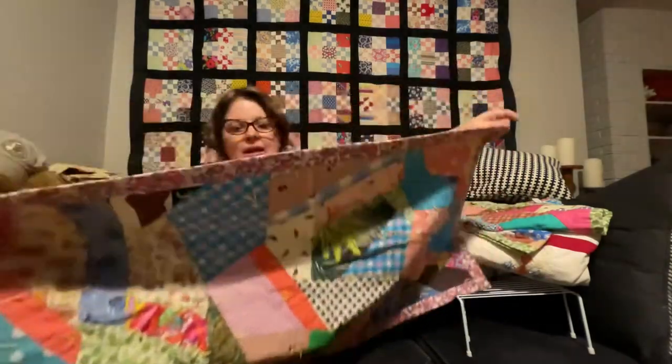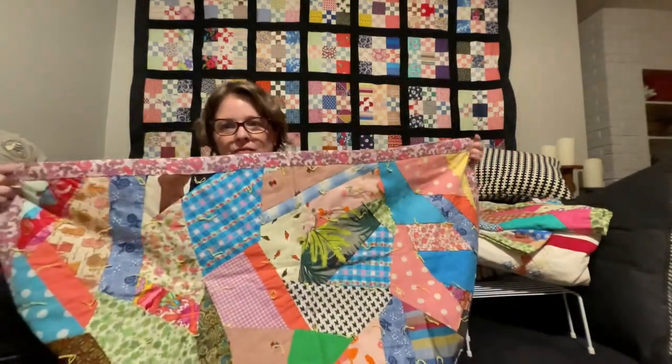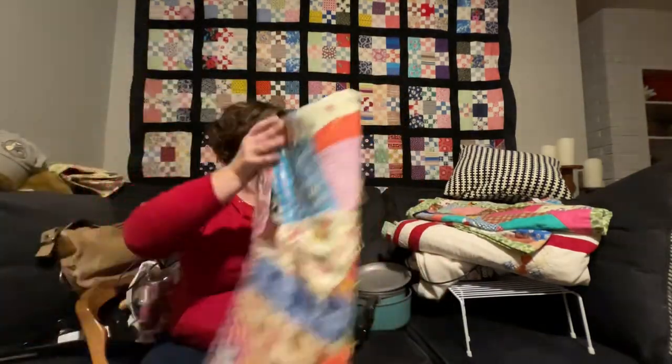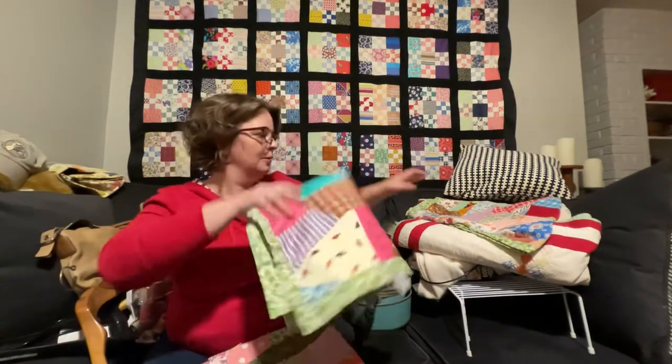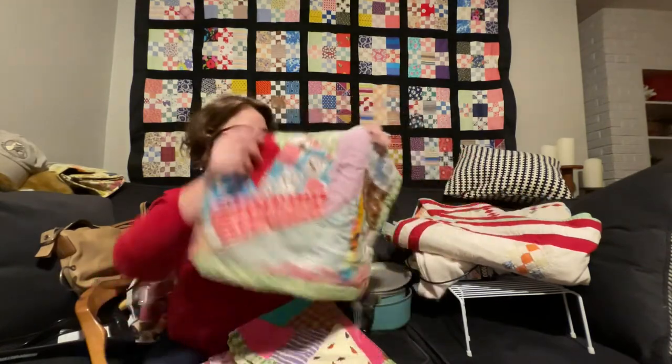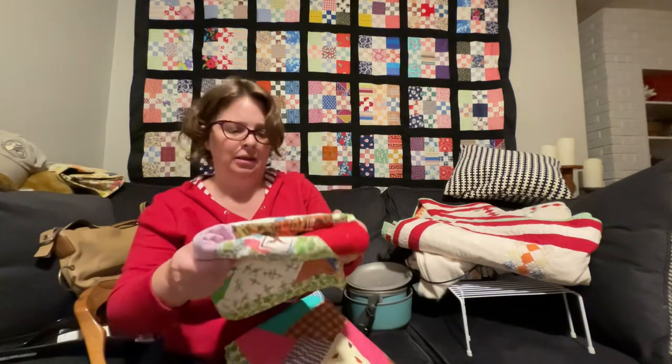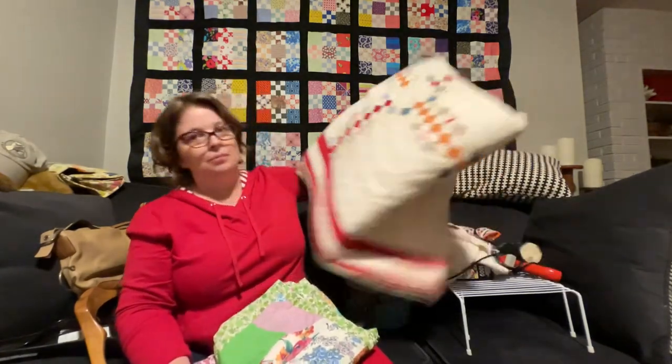I got these sweet little baby blankets — they're only about this big, they're handmade, hand-quilted with vintage fabric, and I found three of them. I snatched them up as fast as I could because I just love them. They're crazy quilts too, and those are not easy to make — wow, a lot of work went into these.